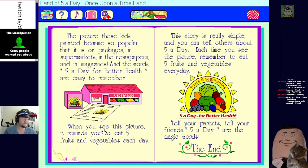When you see this picture it reminds you to eat five fruits and vegetables each day. This story is really simple and you can tell others about five a day - tell your parents, tell your friends, five a day are the magic words. Dad, you've got to have your five a day - five beers a day!